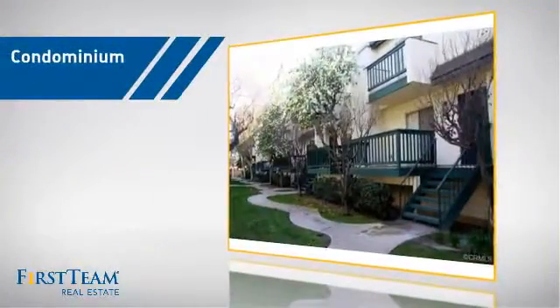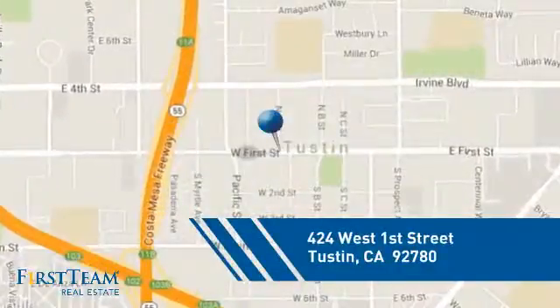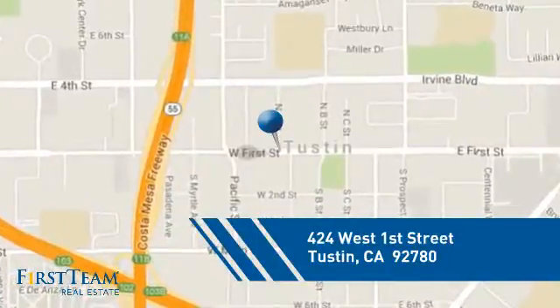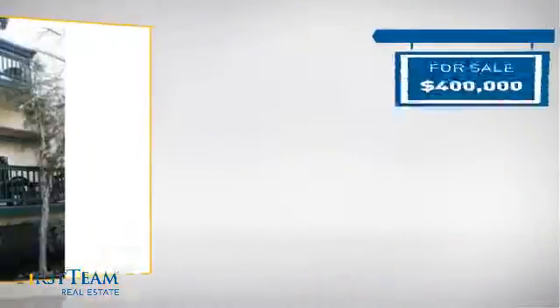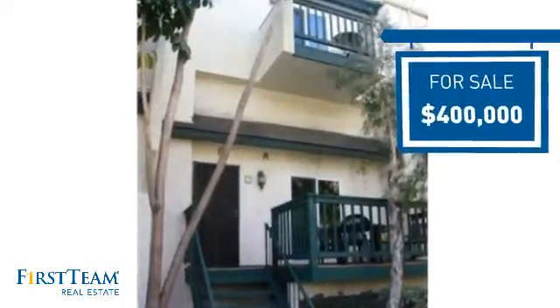This condominium is a great choice for those who want the privacy and easy maintenance of condo living, and it's located in this area. Currently listed at $400,000, it offers an excellent value for the area.